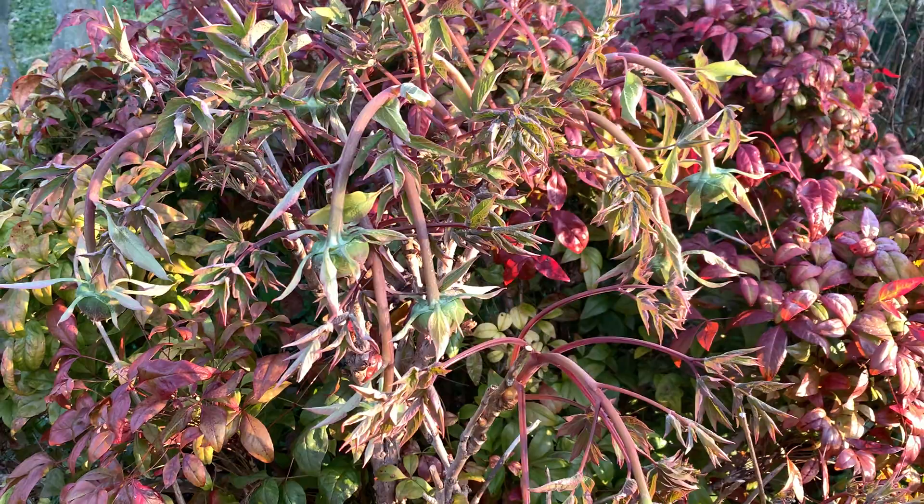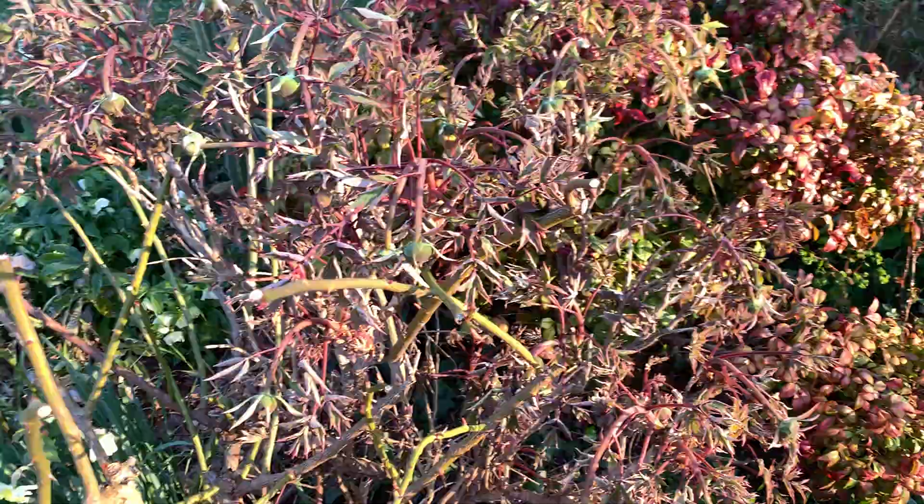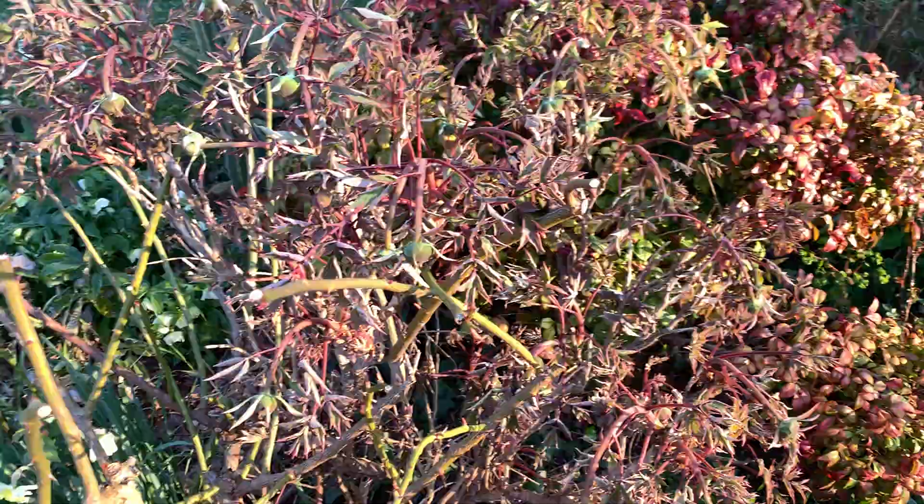This variety is a pink flowering one, I will show you in a later video. It's very early flowering — for a tree peony it's really early. It's the beginning of March, and I show you here nearby a yellow one.